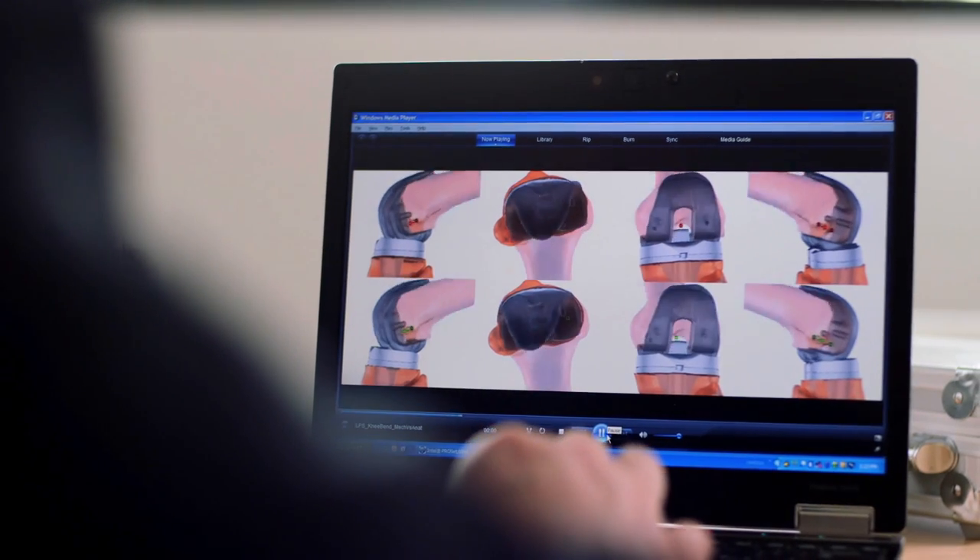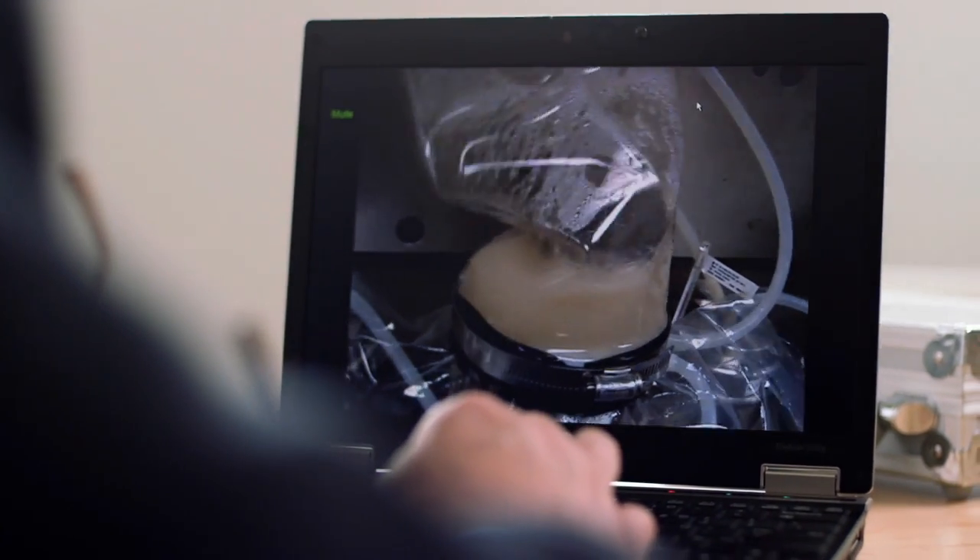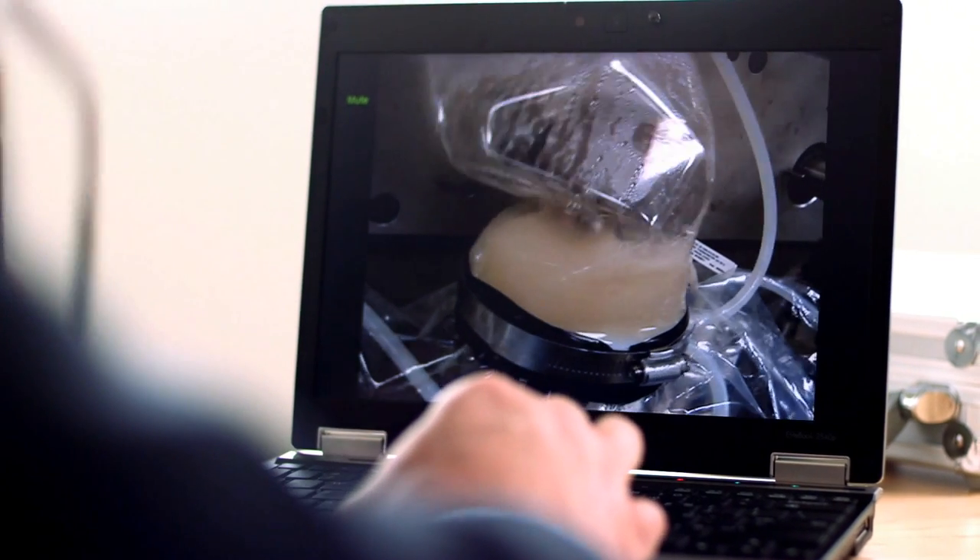We test our product over millions of cycles to ensure the implant isn't going to wear out. From an engineering perspective, we like to consider that a million cycles of testing will equal one year's worth of use.